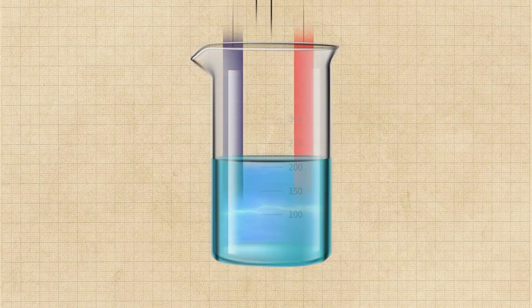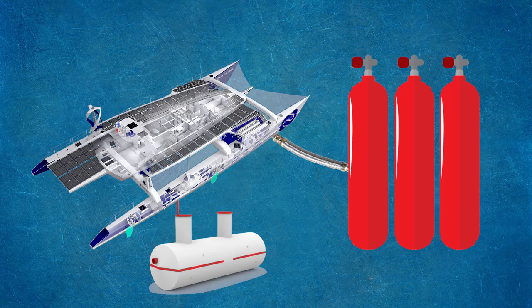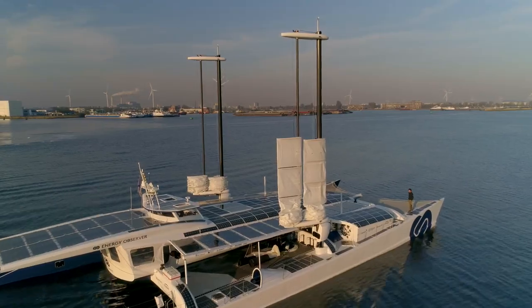The ship is self-sufficient in energy by producing hydrogen from seawater by means of electrolysis — a process of splitting the water molecules into its constituent parts, hydrogen and oxygen, using electric current. Thus, the obtained liquid hydrogen is stored on the ship in tanks made of aluminum and carbon fiber. This method of producing fuel is absolutely harmless to the environment.